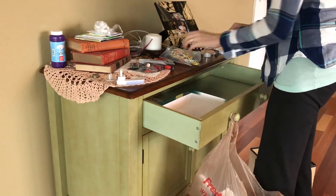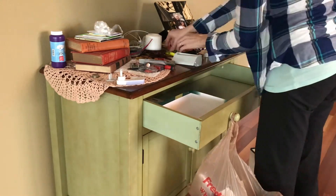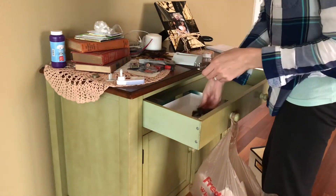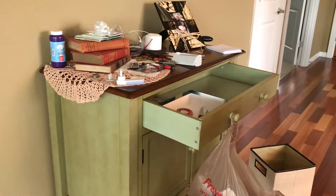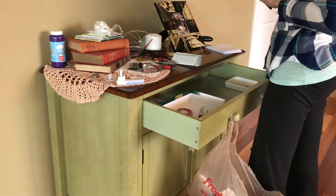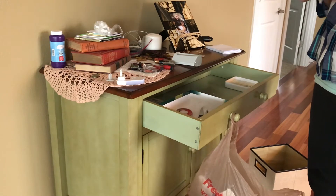Now I'm starting to put things back into the drawer that I'm going to keep. I also have a box where I'm putting things that need to go back to their rightful place throughout the house, because some of the stuff in the junk drawer is just misplaced items. Any garbage goes into the garbage bag.